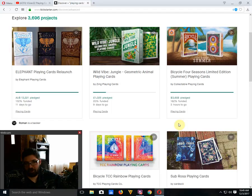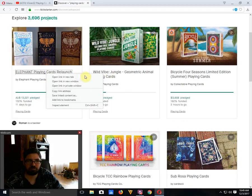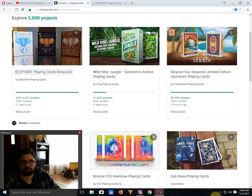Moving on to Kickstarter: the Elephant Playing Cards is funded, with only two decks currently — the Desert Edition and the Knight Edition, which is gilded. Not sure if they've hit the stretch goal for the Tundra deck, which I wouldn't mind getting. Wild Vibe Jungle Playing Cards — a geometric animal theme by Zing Playing Cards — is 20% funded with nine days to go. I don't think that one's going to fund at this rate, unfortunately, because they put in a nice amount of effort. The geometric stuff is similar to a lot of decks and animal themes have been done before, but combining them is kind of unique.